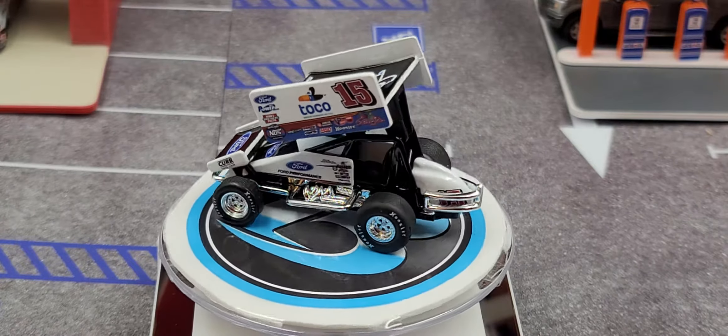On the side plate on the right side of the car we have the same sponsors as on the left side. On the engine cover we have Ford, Ford Performance, Sage Fruit, Mobil 1, Morton Buildings, Donnie Schatz, and a few other contingency panels as well.